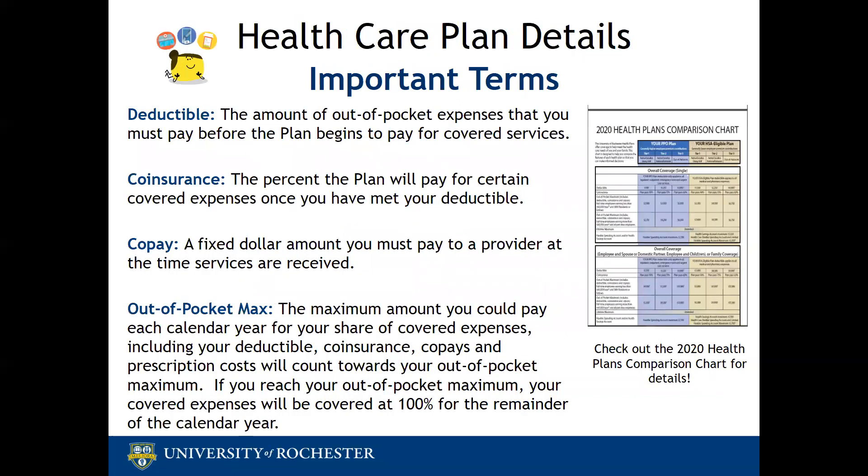As we move into reviewing your 2020 benefits, these are some healthcare terms that are helpful to be familiar with: deductible, co-insurance, co-pay, and out-of-pocket maximum. Another great resource as you decide which plan is best for you is our health plan comparison chart. It can be found on the Total Rewards website and uses all four of these terms, and the chart can be a helpful way to better understand how these terms work with your healthcare plan.